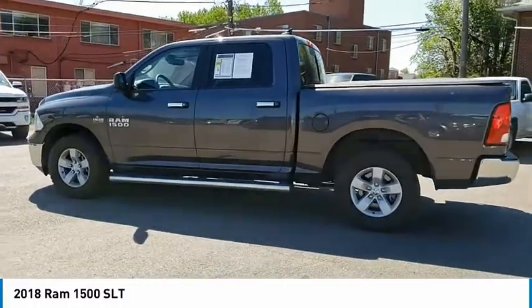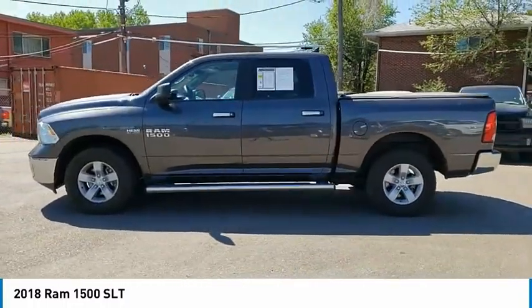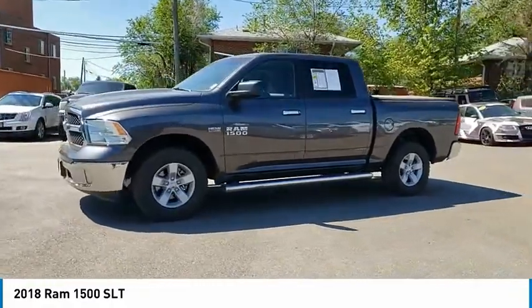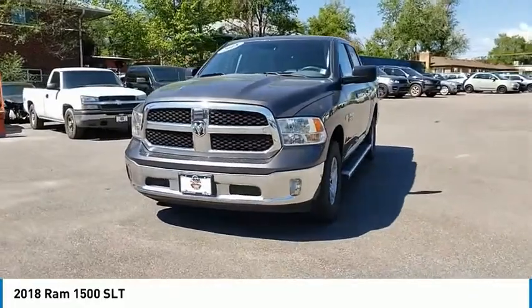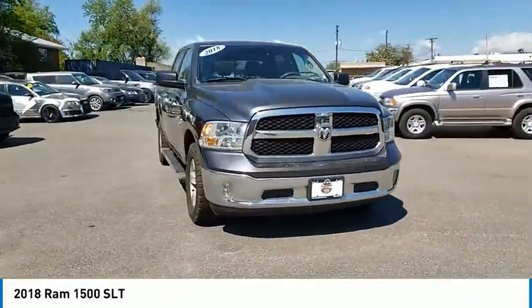This vehicle has less than 105,000 miles. Here are some of this vehicle's great options: active grille shutters, front license plate bracket, trip computer, tinted glass, compass, front floor mats, and rear floor mats.